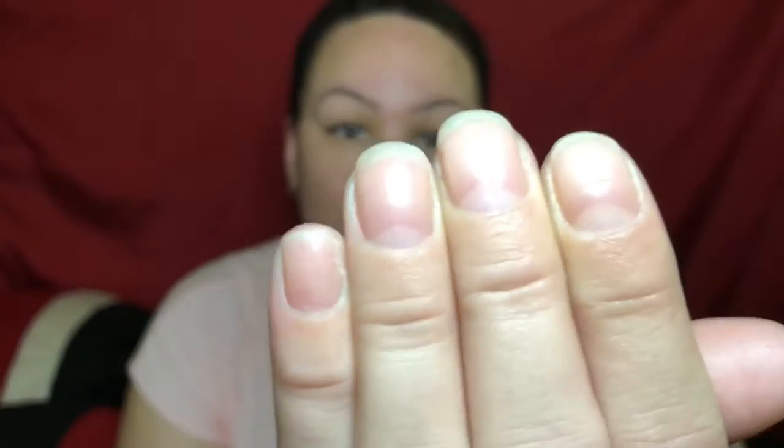Oh, my nails — these are my nails right here. I did notice that they are getting really strong, and I have really weak nails that break for any little thing. They peel and everything. So my nails are growing — not much, but they are growing.